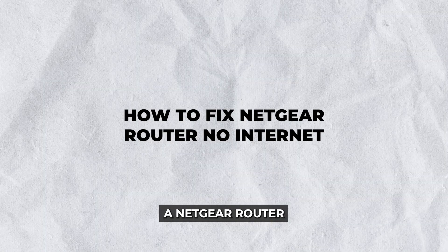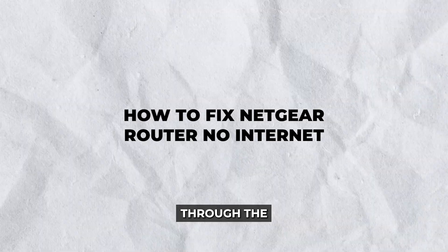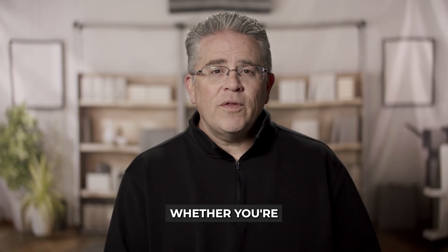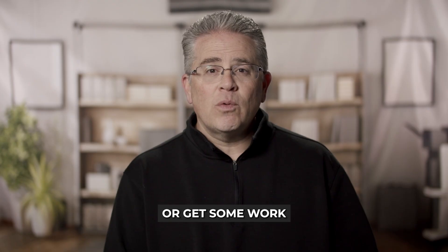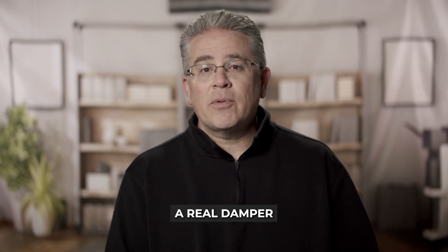Hey there. Struggling with a Netgear router and finding that there's no internet connection? Today I'm here to walk you through the essential steps on how to fix Netgear router no internet. Whether you're trying to stream your favorite show or get some work done, an uncooperative router can put a real damper on productivity.